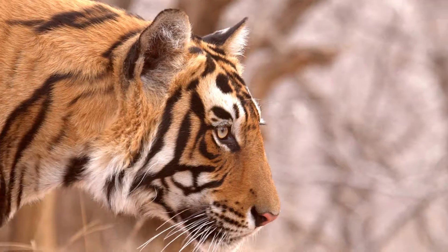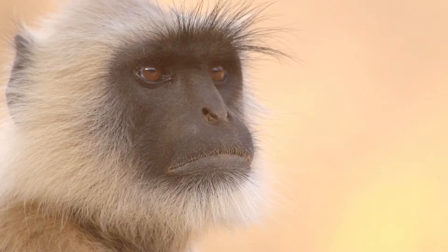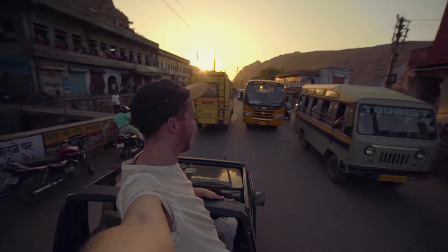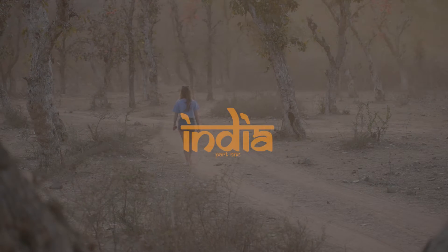This is India. Welcome to my Indian wildlife adventure.